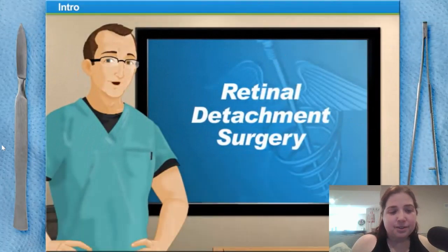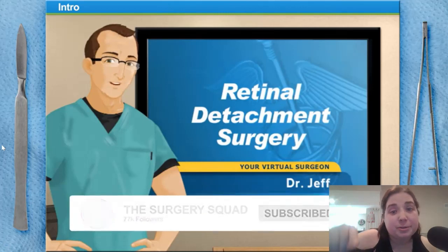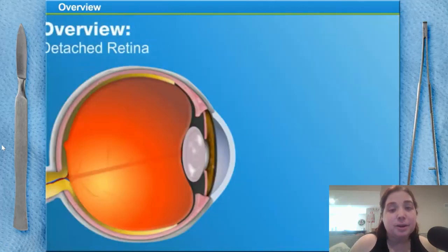Hello, and welcome to Surgery Squad's Retinal Detachment Surgery. Go follow them in the comments, guys. I'm not sponsoring them or anything.